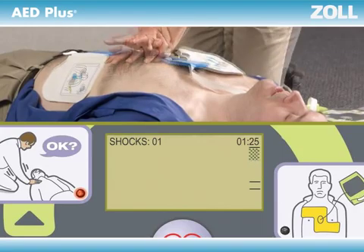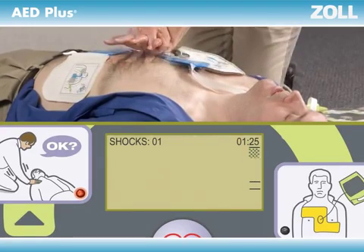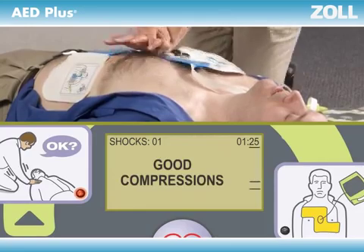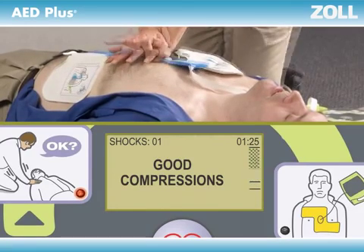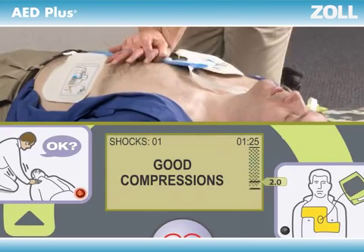Not pushing fast enough? The beeps will speed you up. And most important, not pushing deep enough? The AED Plus will tell you to "Push harder," more than once if necessary, until you get it right. "Good compressions." The display screen shows you the actual depth of each compression, to see if it reached the minimum of two inches called for by the American Heart Association — all in real time.